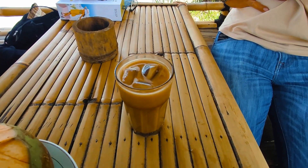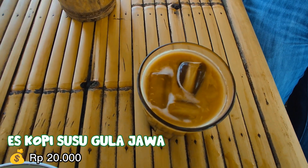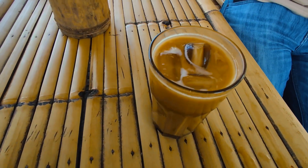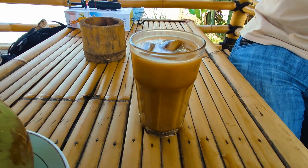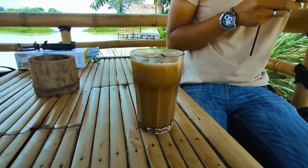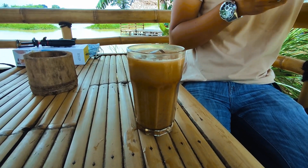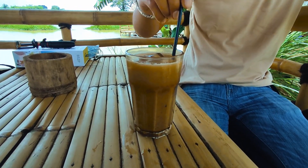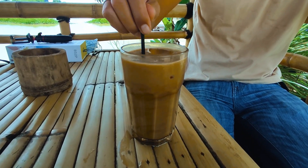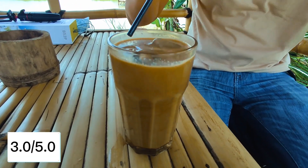Menu pertama kita adalah es kopi susu. Rasanya itu tradisional banget — kopinya kayak kopi tubruk yang pahit, dengan susu yang membalans rasanya, dan gula jawa sebagai pemanis. Karena pengaruh tempatnya, jadi pas minum ini berasa lagi di desa banget. Untuk rating kita kasih 3 dari 5.